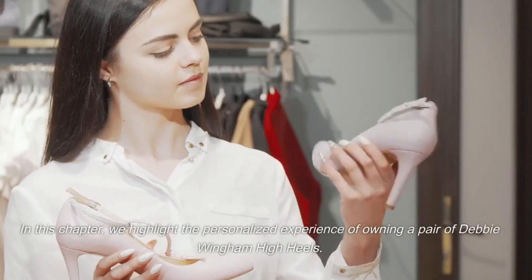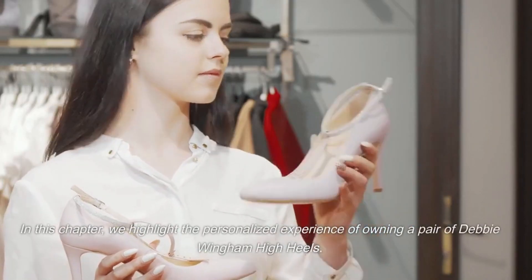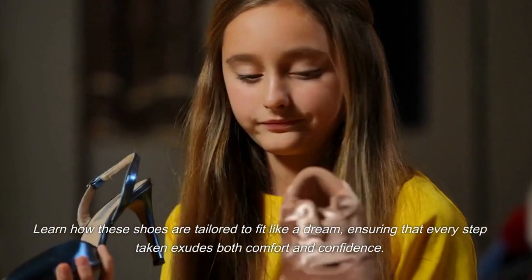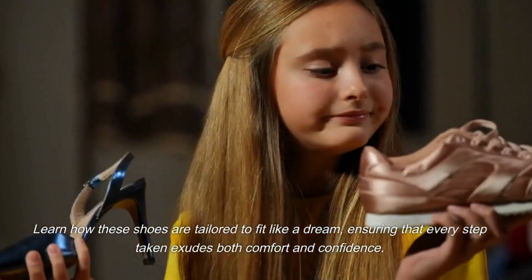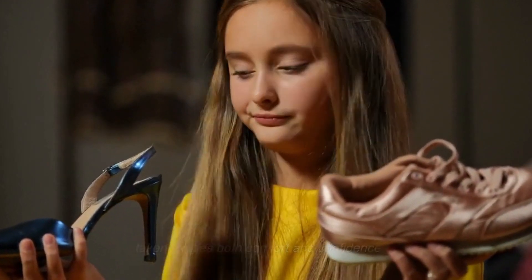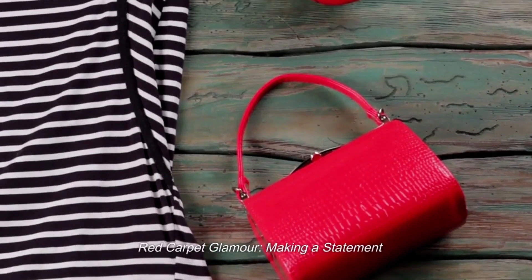In this chapter, we highlight the personalized experience of owning a pair of Debbie Wingham high heels. Learn how these shoes are tailored to fit like a dream, ensuring that every step taken exudes both comfort and confidence. Red carpet glamour — making a statement.